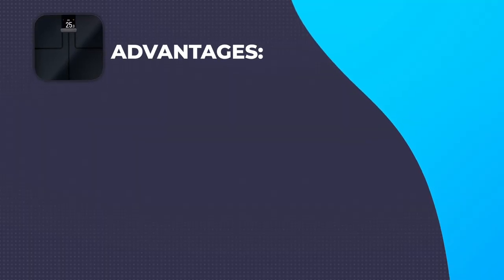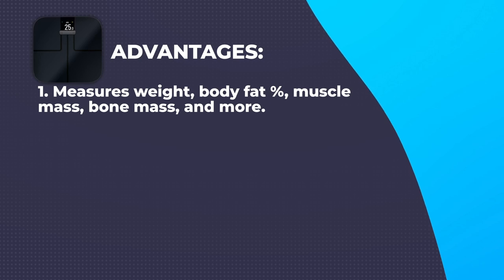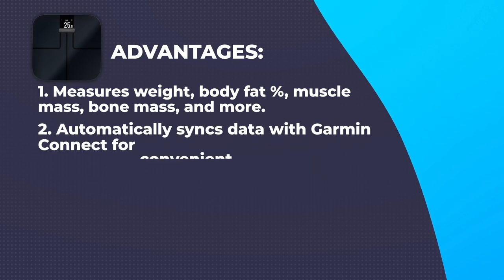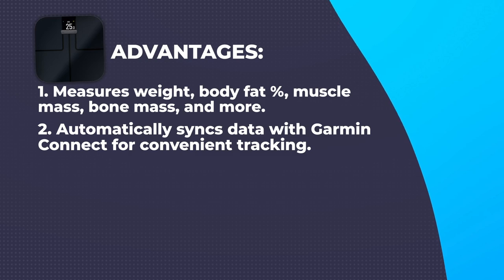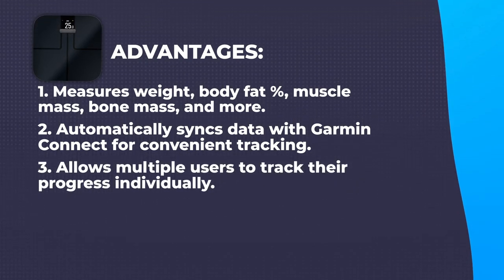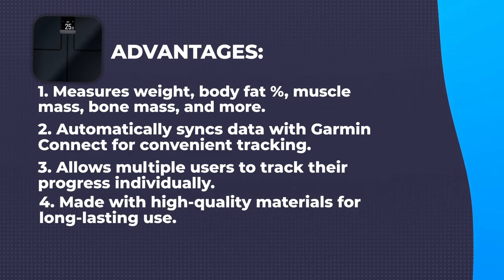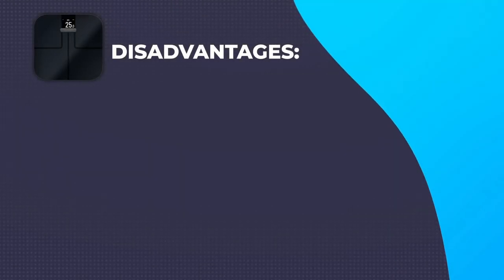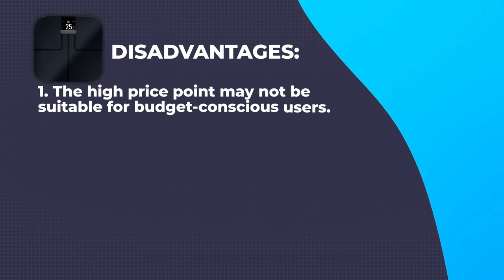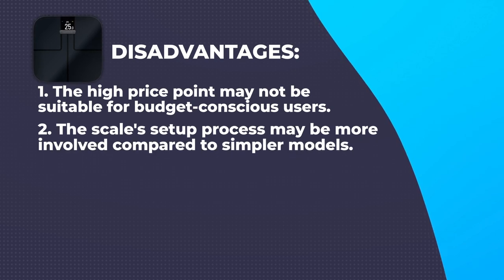Advantages: Advanced metrics – measures weight, body fat percentage, muscle mass, bone mass, and more. Wi-Fi connectivity – automatically syncs data with Garmin Connect for convenient tracking. Supports up to 16 user profiles, allowing multiple users to track their progress individually. Sturdy and durable construction – made with high-quality materials for long-lasting use. Disadvantages: The high price point may not be suitable for budget-conscious users, and the setup process may be more involved compared to simpler models.